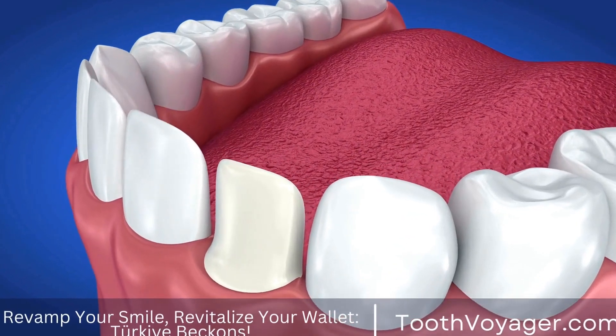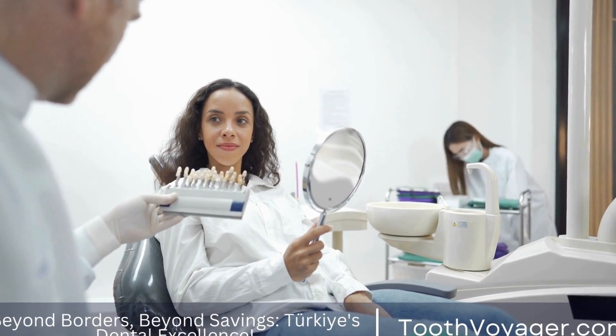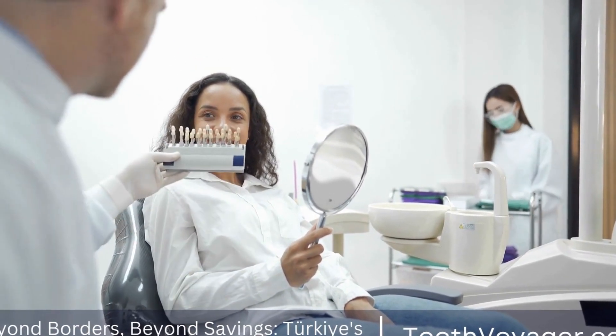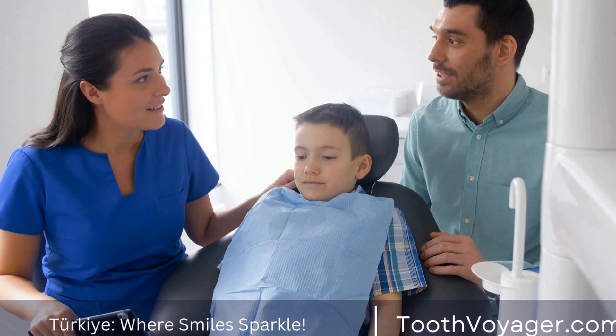The Benefits of Tooth-Colored Fillings. In terms of caring for our teeth, most of us think of flossing, brushing, and regular dental examinations. However, what happens if it comes to dental fillings?